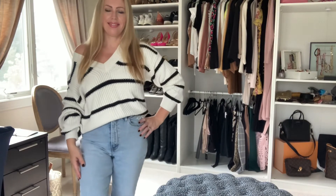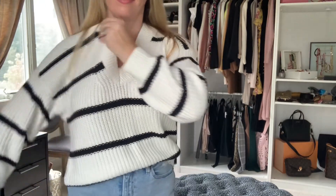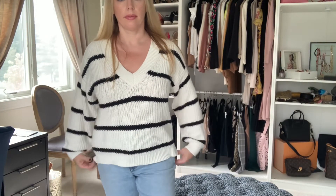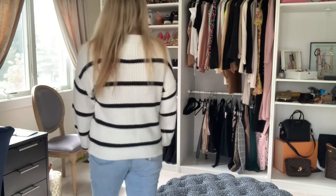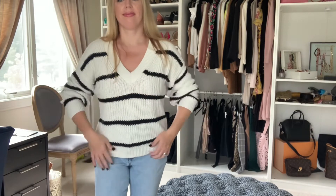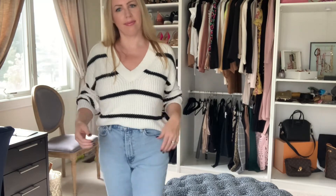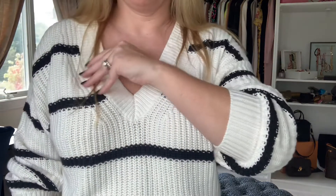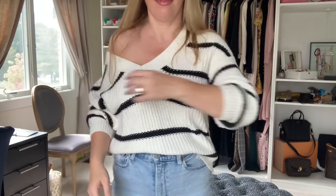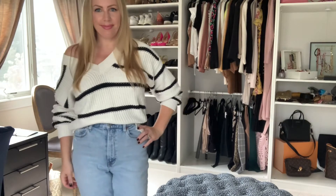Next up I've got this chunky v-neck sweater — it's called the slouchy cotton v-neck sweater. I went with a size medium and it is a little bit oversized. You can see it untucked here, though I'll probably wear it off the shoulder. It looks super cute tucked into a pair of high-waisted denim — just a really nice thick rib knit chunky sweater for fall. I think it looks so adorable off one shoulder, and the black and white stripes — I just can't get over them, they're so good.